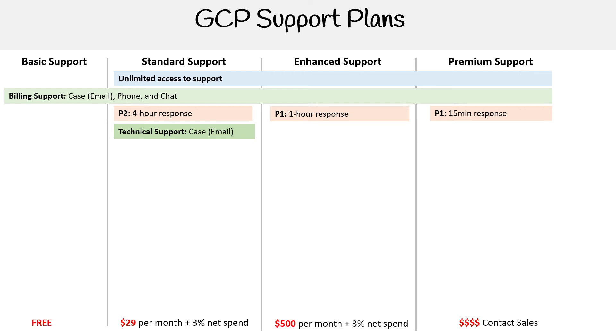For technical support, you can only do email with Standard, which is pretty common — on AWS or Azure, Standard would be called developer support. You're looking at roughly a 24-hour response time for that. For technical support on Enhanced and Premium, you get case emails and phone. I don't know if they have chat because I didn't want to pay $500 to find out, but I've experienced chat via billing support and it's pretty good.